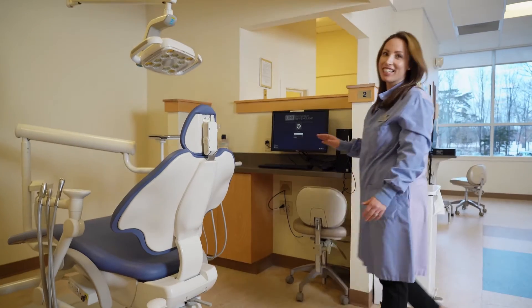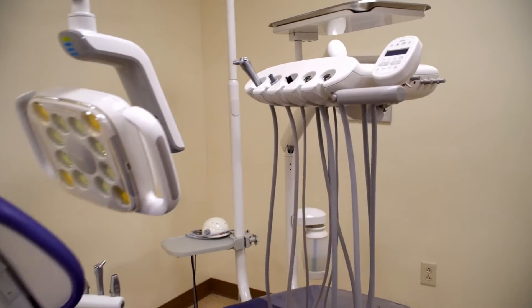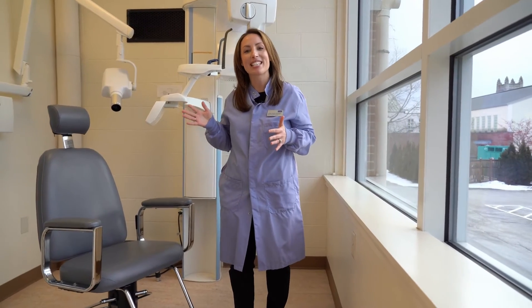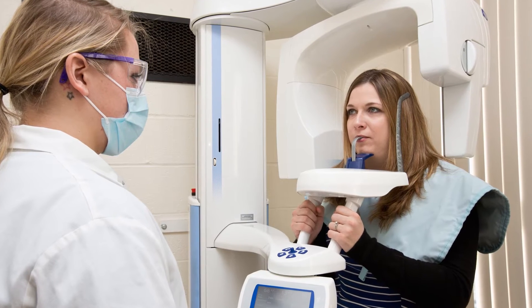The UNE Dental Hygiene Clinic is fully equipped with 20 great dental chairs. We have power scaling, we have polishing, intraoral cameras. We also have five x-ray rooms that our students will practice in. They are fully digital, low radiation emitting, and we also have two pan machines.